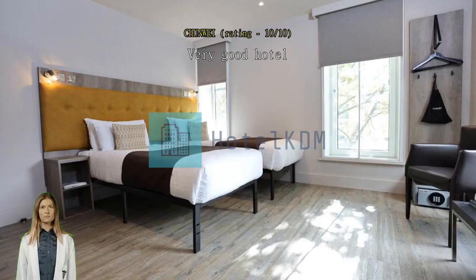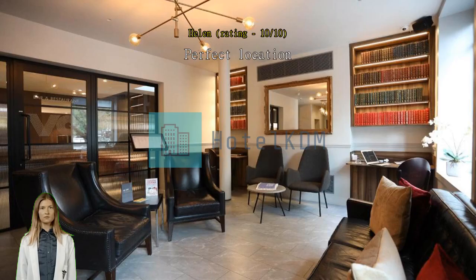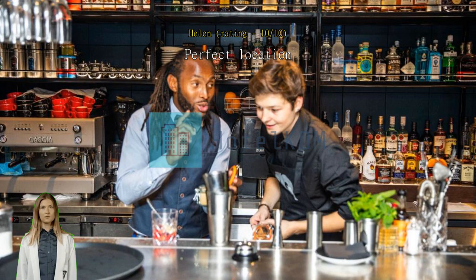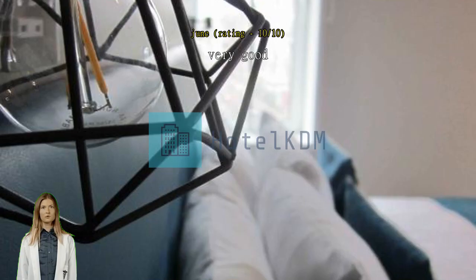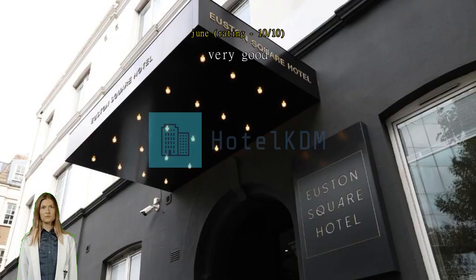Very good hotel, reasonable price when booked in advance. It's very clean and the staff is really nice and kind. Perfect location — we stayed for one night before traveling to the airport and really enjoyed our stay. Brilliant staff, will use again. The hotel was very clean, staff friendly and helpful. Breakfast was very good and freshly cooked. Very conveniently situated, close to tube station and UCH where I had an appointment.